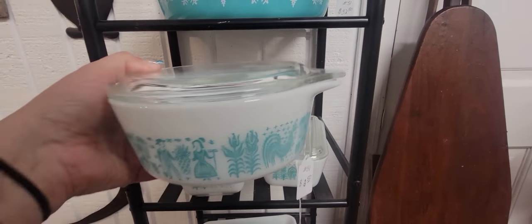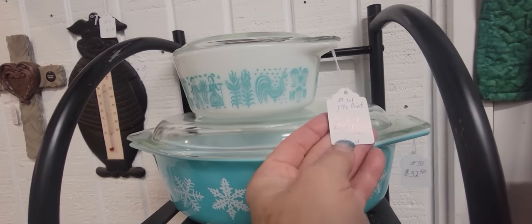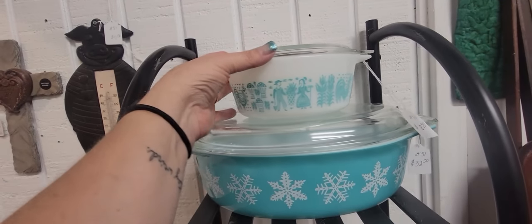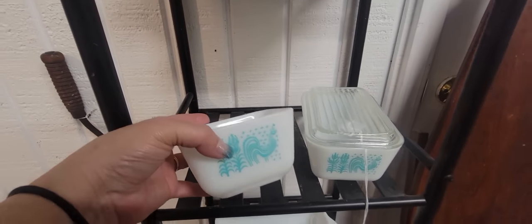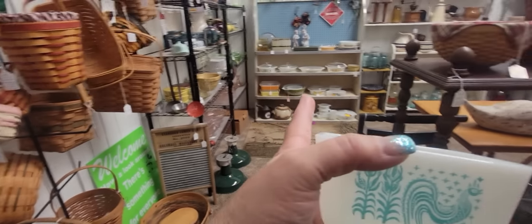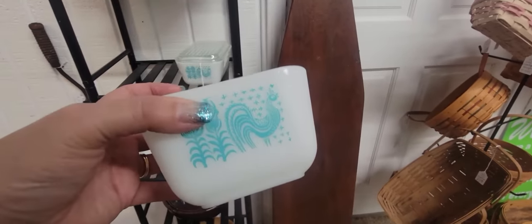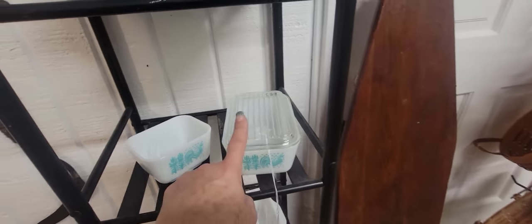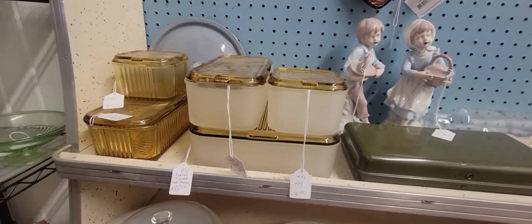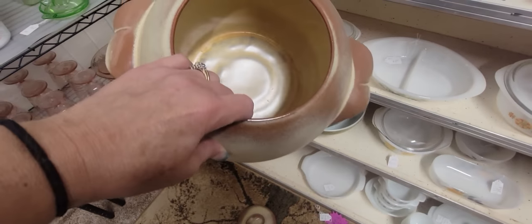I'm horrible at my Pyrex patterns — I'm like, I like the color. Does it say on the tag? Amish Butter Print — yes, that's what that is. I think it's a good price at $13.50. Oh man, I wish that one had the lid. Sometimes I'll find a lid if I could see one that goes with these little fridgies. This Federal set is pretty with the frosted glass — $12.50 for the small, $22 for the big one, $17 for the medium. I'm also looking at this Francoma cookie jar — it's only $17.50, a great price.